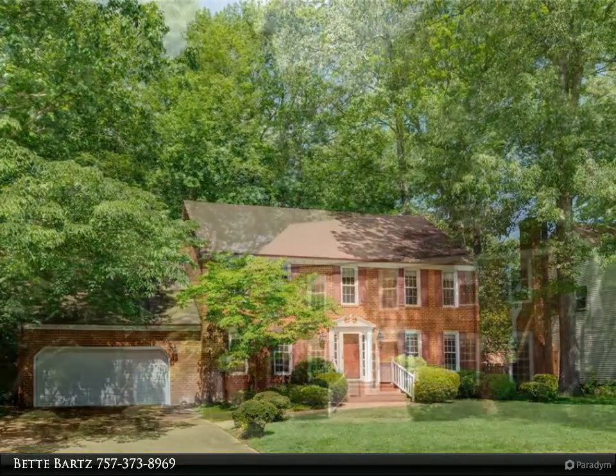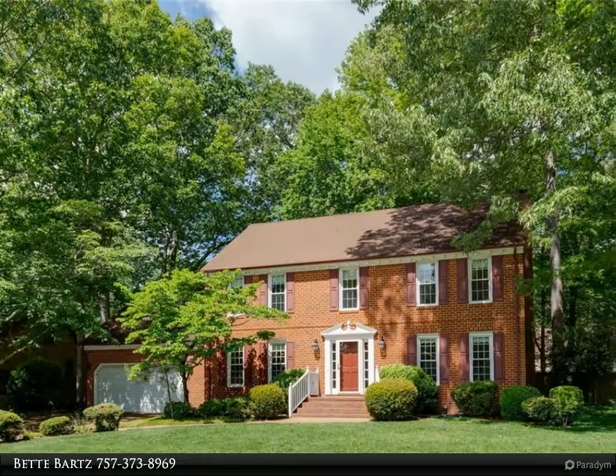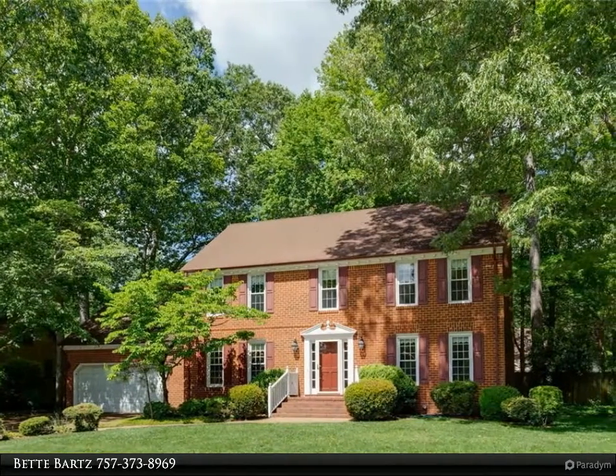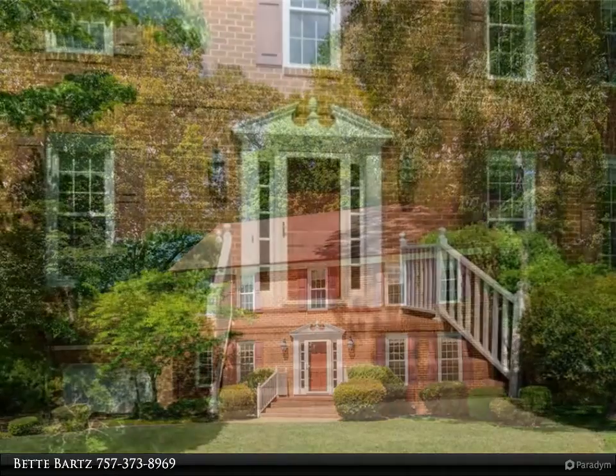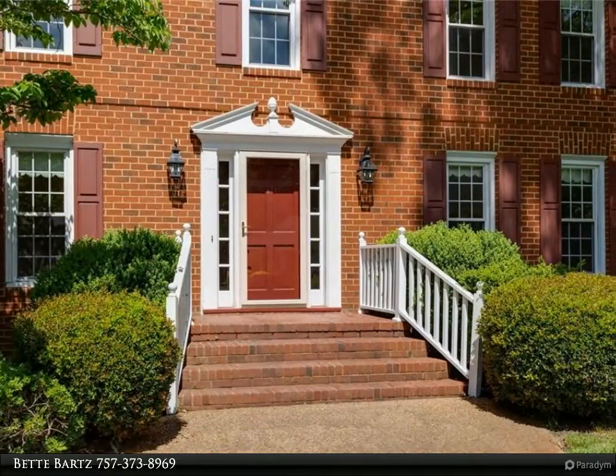A two-story foyer with lovely staircase welcomes you to this four-bedroom, three-bath home. The eat-in kitchen is huge and features an island with air grill, silestone counters, and lots of custom cabinetry.